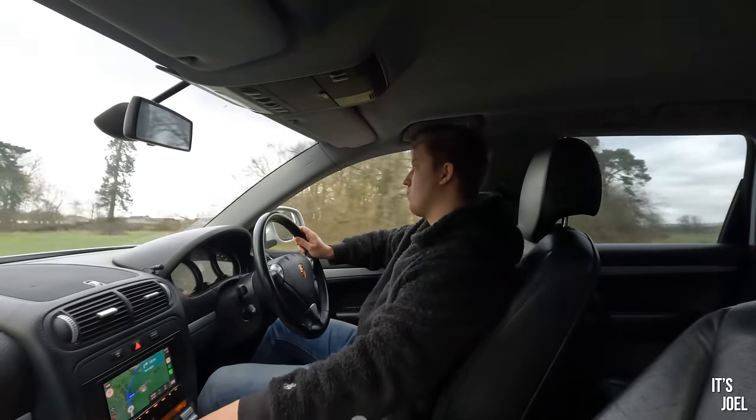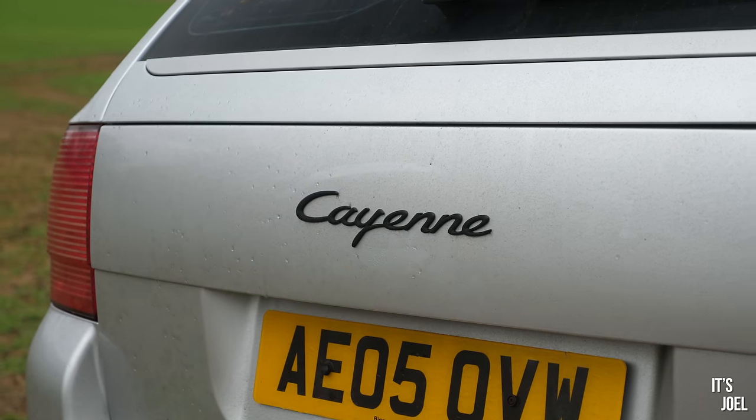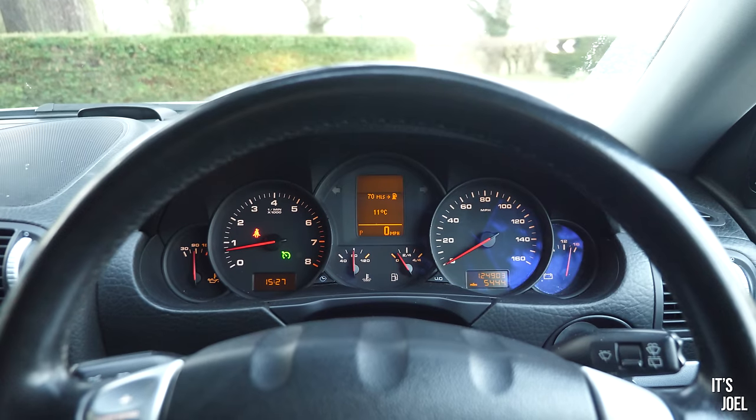Hey guys, it's Joel and welcome back to the channel and once more to my Porsche Cayenne. You'll probably know by now that I bought this car a couple of months ago specifically to use as my daily car during the winter.